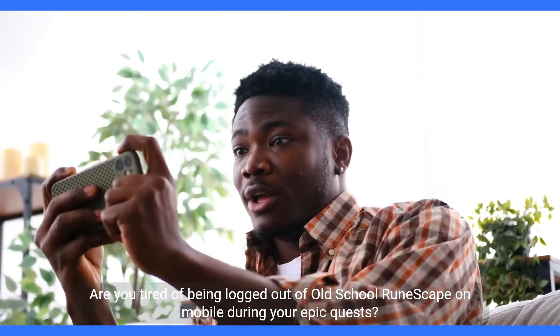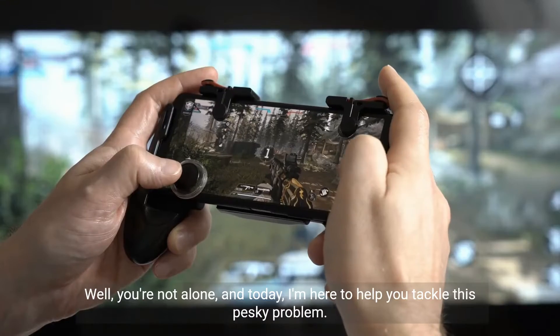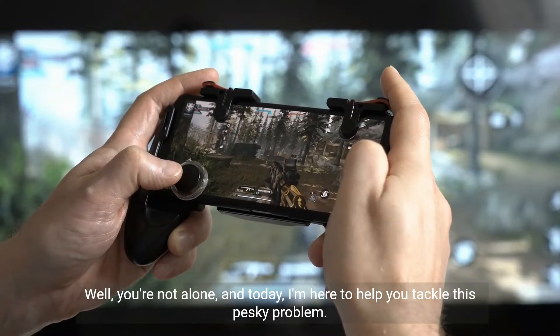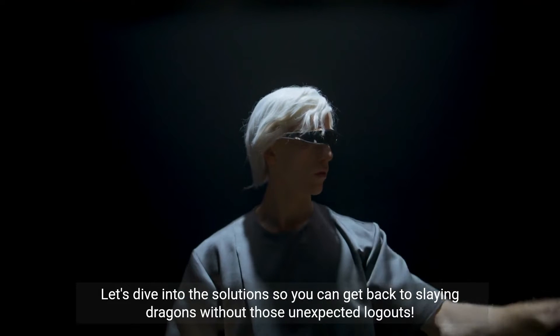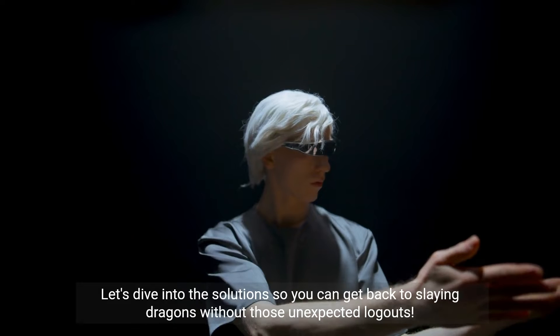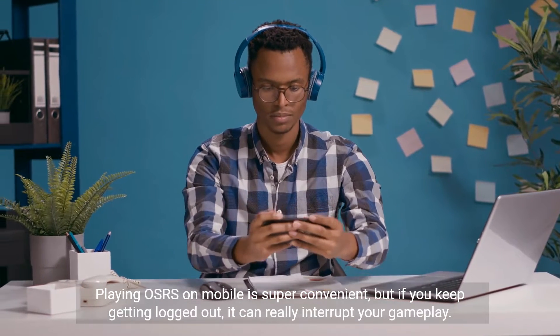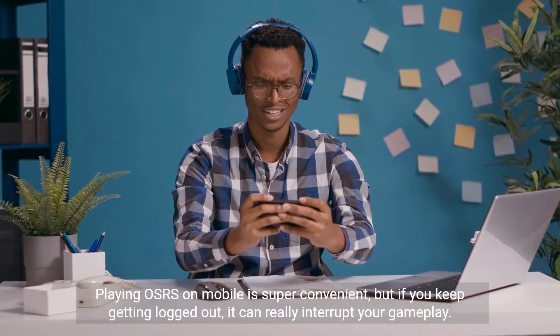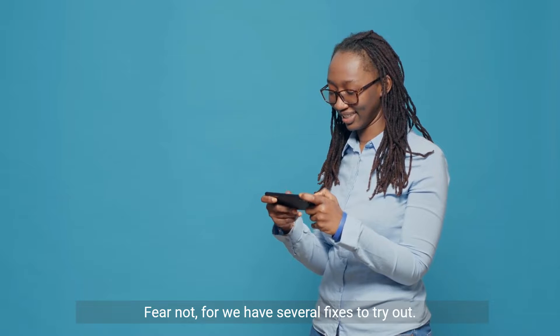Are you tired of being logged out of Old School RuneScape on mobile during your epic quests? Well, you're not alone, and today I'm here to help you tackle this pesky problem. Let's dive into the solution so you can get back to slaying dragons without those unexpected logouts. Playing OSRS on mobile is super convenient, but if you keep getting logged out, it can really interrupt your gameplay. Fear not, for we have several fixes to try out.